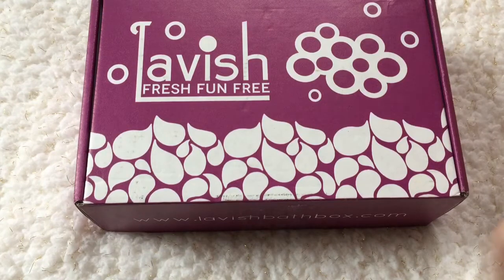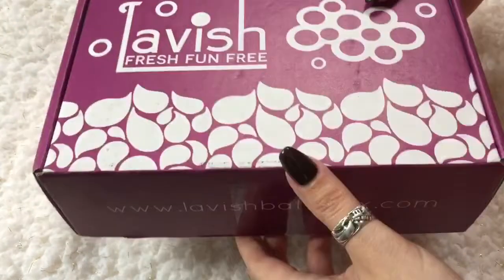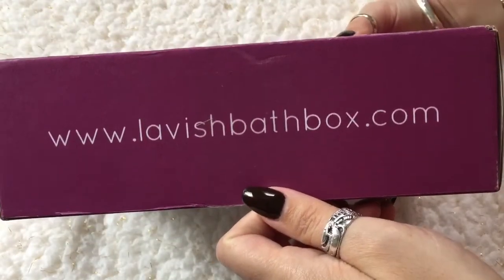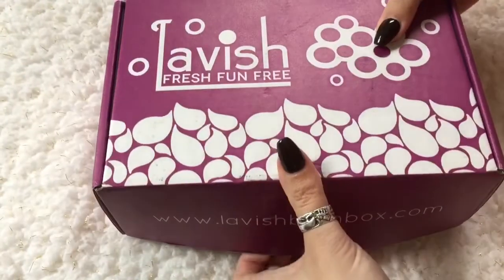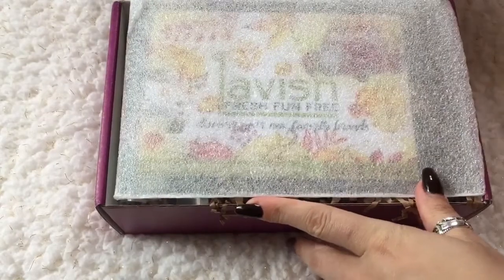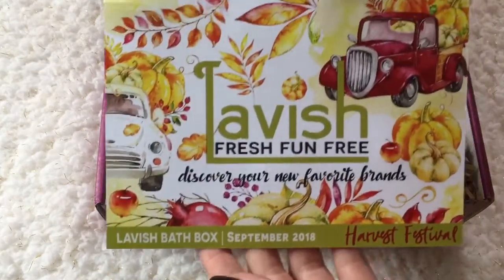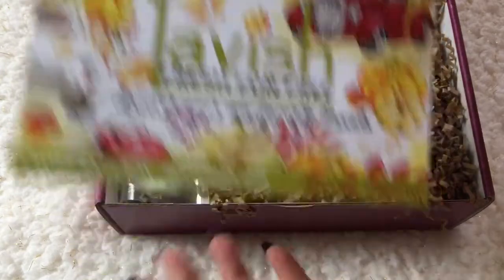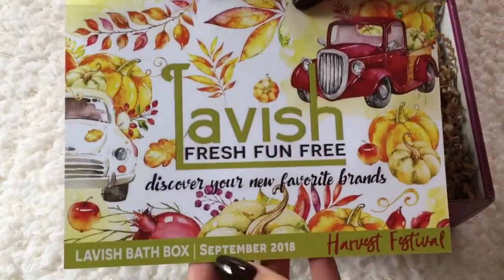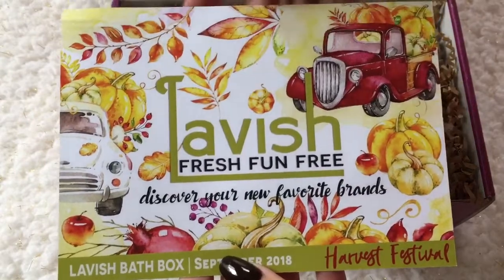Hey y'all, I got my Lavish Box in for this month. This is a subscription bath box with bath-related items in it. I'll put a link to the website down below. Let's get in here and see what we've got. This one is fall-themed — the card this month is 'Harvest Festival,' which is really cute. It's got old cars and pumpkins on it.